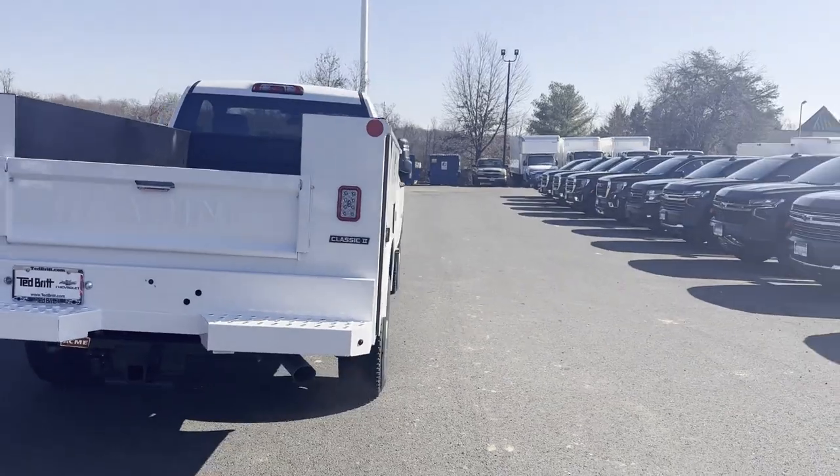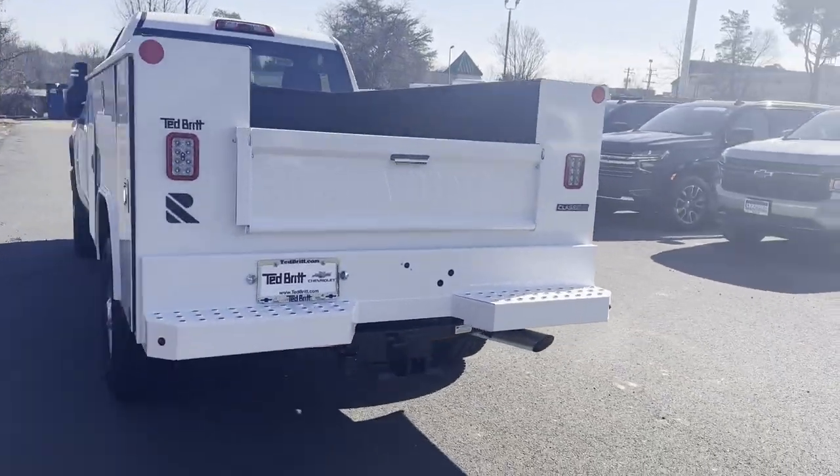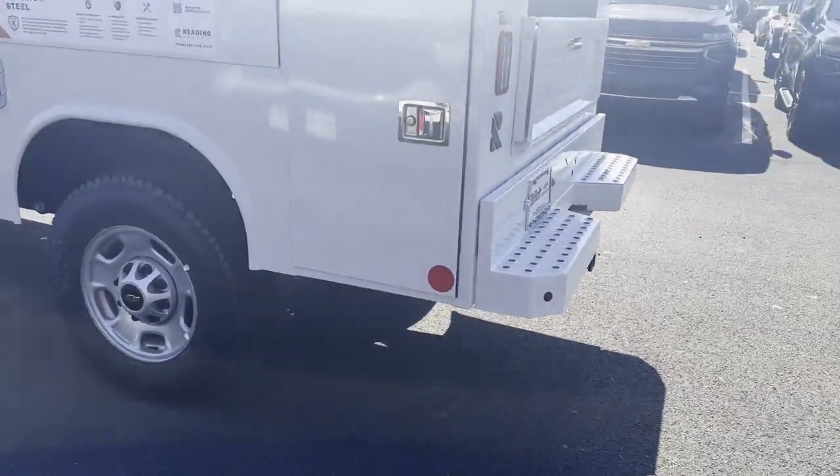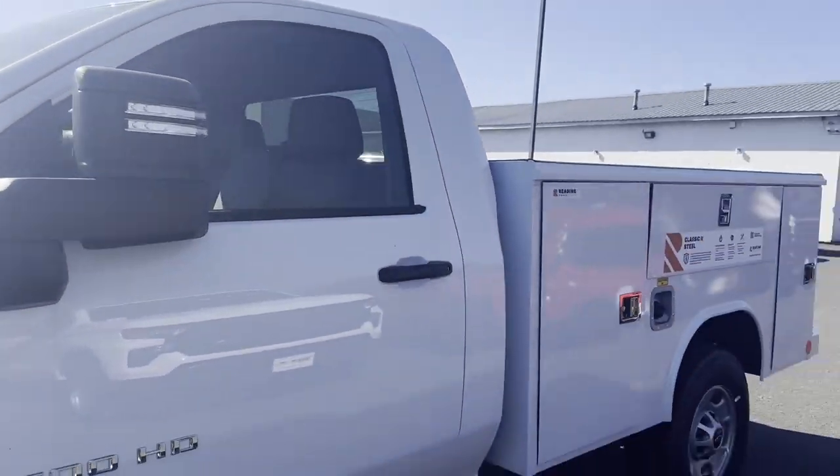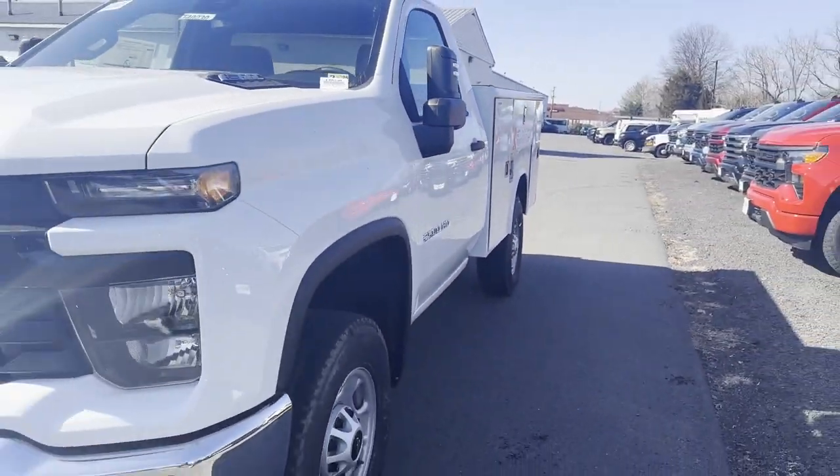It's equipped with many extra conveniences right at your fingertips, including side view mirrors with turn signals, lane departure warning, Wi-Fi hotspot, Bluetooth, and keyless start.